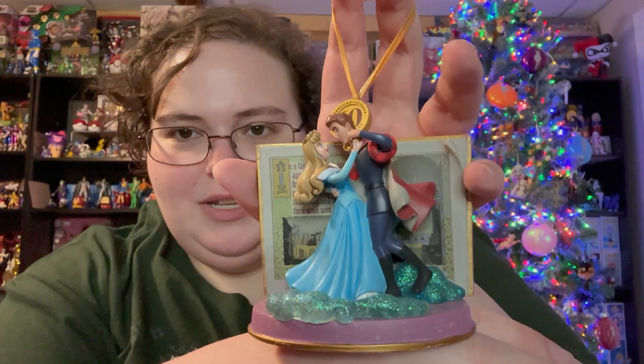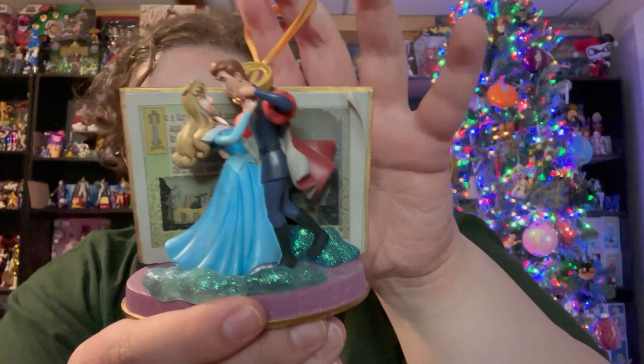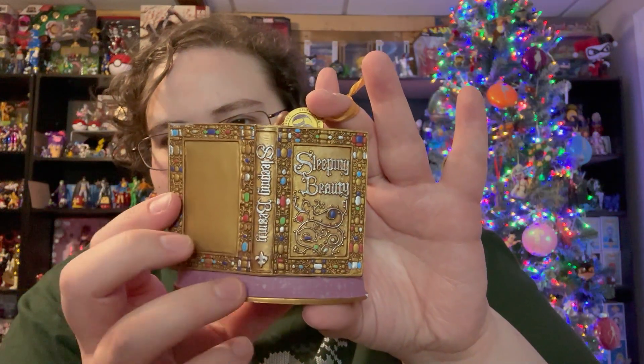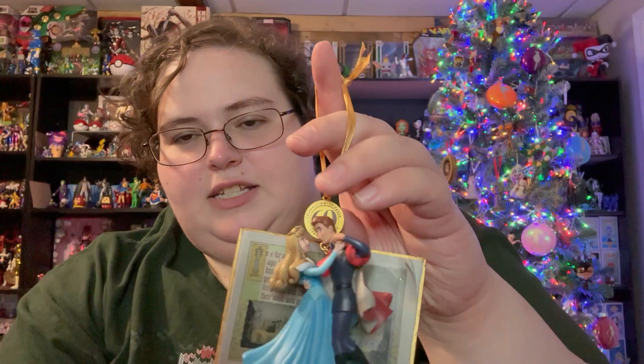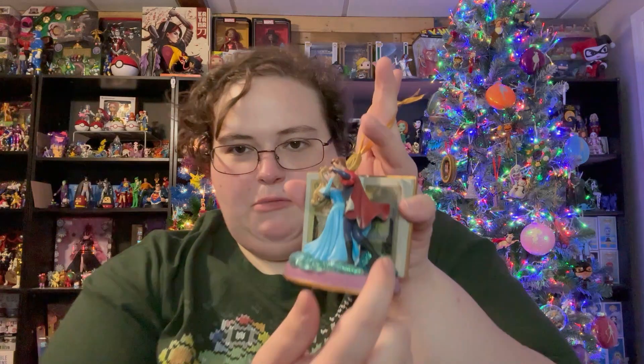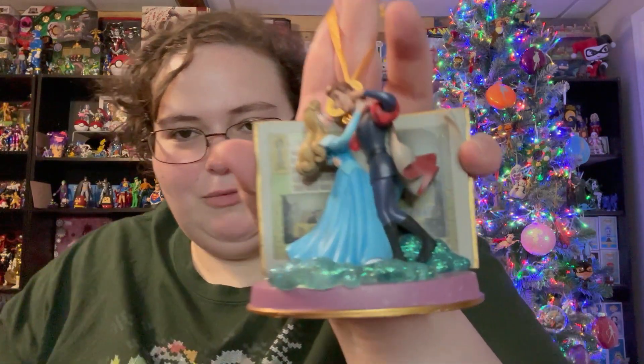Okay, so this is another Disney ornament for today's ornament showcase — one of my favorite princesses. She was my favorite princess when I was a kid. This is part of a series they did, because I have the Winnie the Pooh one that comes in the same series where they're standing in front of a book. So it's Aurora in her blue dress, which is the superior dress, dancing with Prince Philip, and you can see the Sleeping Beauty book open behind her with the jewel-encrusted book cover. It does have the 60th anniversary logo right there.